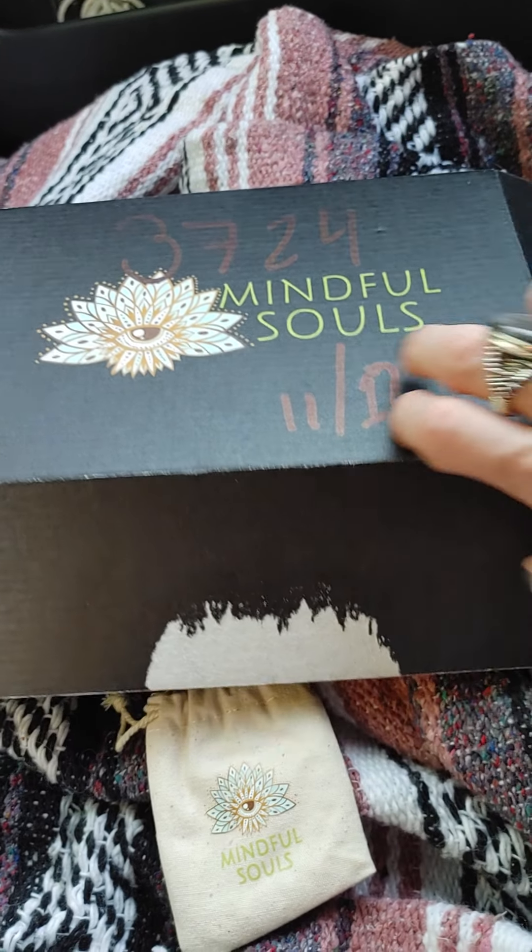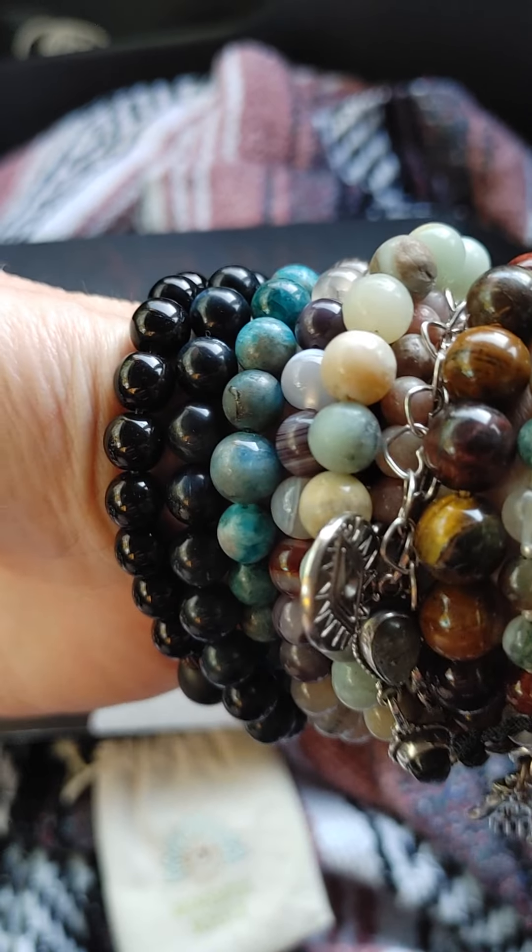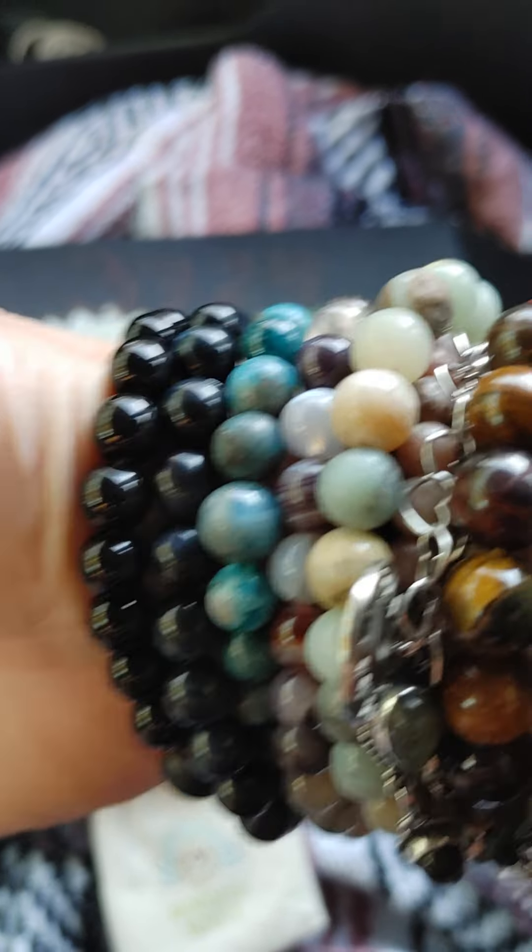Hello! I wanted to share with you my ultimate favorite subscription box — so much a favorite that I already ripped into it. Mindful Souls. I always get compliments on the things that I wear from this box.